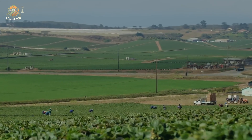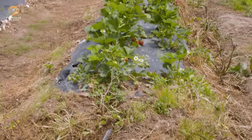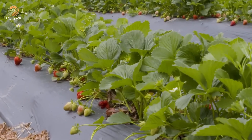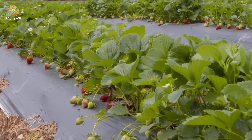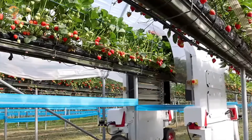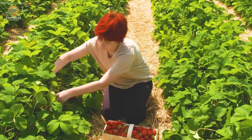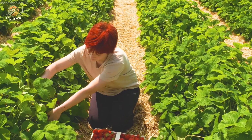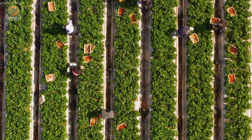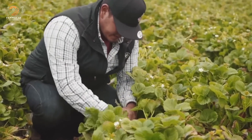As the plants grow, beautiful white flowers begin to bloom. These flowers are a promise — a promise of the strawberries to come. Soon after, tiny green berries start to form, gradually turning into the vibrant red strawberries we all recognize. Farmers closely monitor the temperature and soil health during this time, because even a slight change in weather can affect the entire crop.